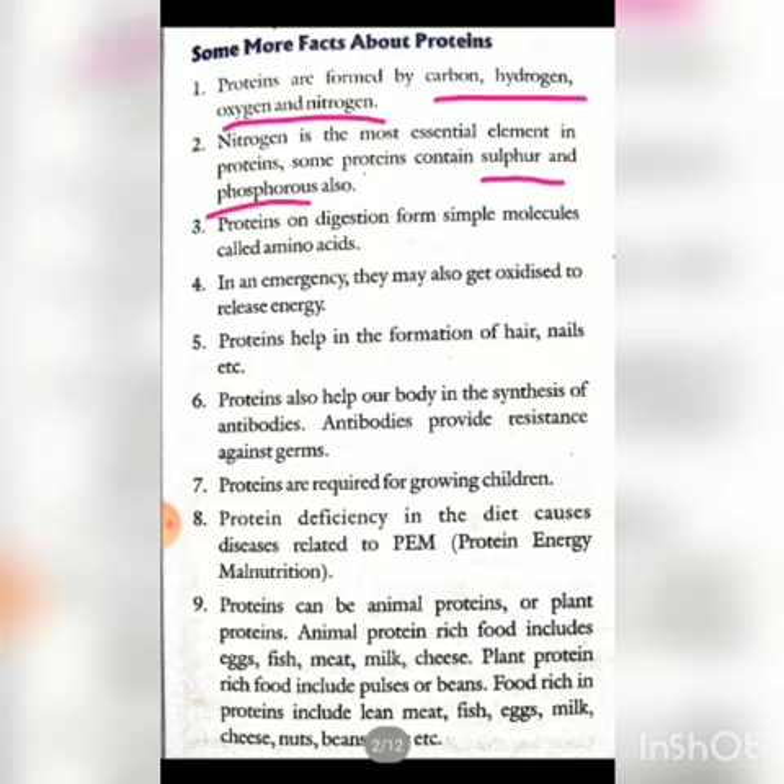Some proteins also contain sulfur and phosphorus. Proteins on digestion form a simple molecule called amino acid. After digestion, the protein breaks down into amino acids, which then go through our blood to the body's cells.